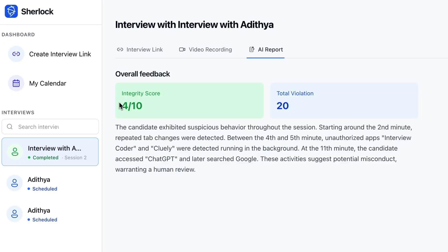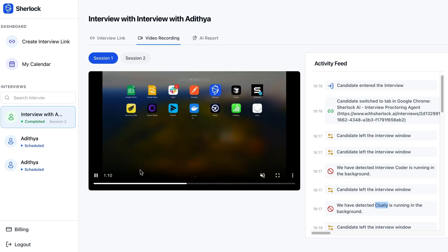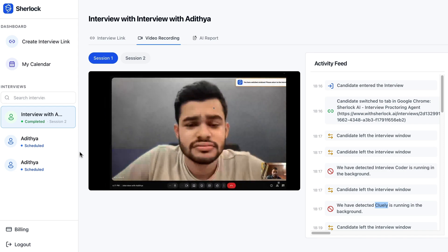After the interview wraps up, Sherlock generates AI summary reports that deliver concise, automated overviews of candidate behavior and any potential red flags. This means you can make informed decisions based on real data rather than gut feelings. You can even rewatch the entire interview to double-check your findings — with just a click, you can access the candidate's screen recording along with their browser activity, allowing for a thorough review of how the interview unfolded.